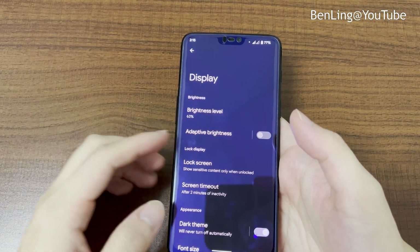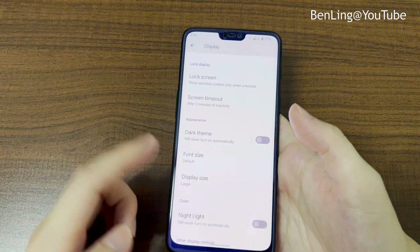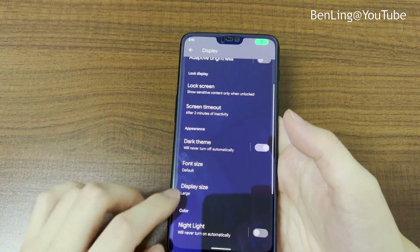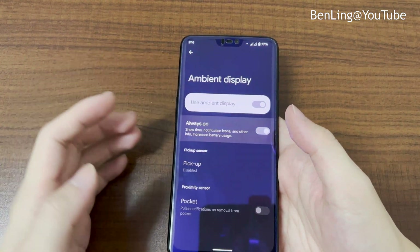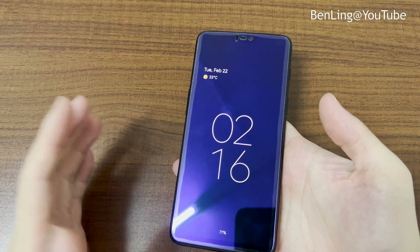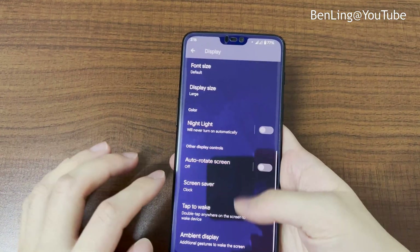In the display settings, we have adaptive brightness and dark mode. If you turn dark mode off, everything goes white, including notifications, but I prefer using dark mode. We also have double-tap to wake, ambient display, and always-on display — turning off the screen shows the always-on display, which stays on unless you disable it, though it will consume battery. The fingerprint unlock on the back is working fine and very fast.